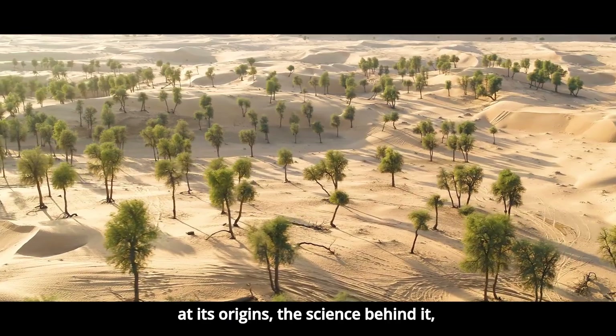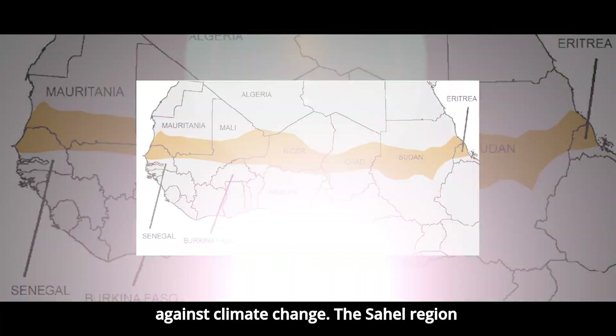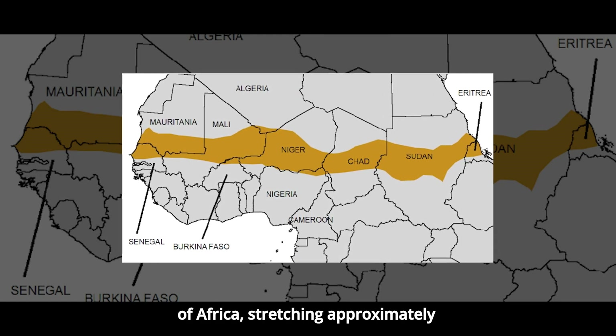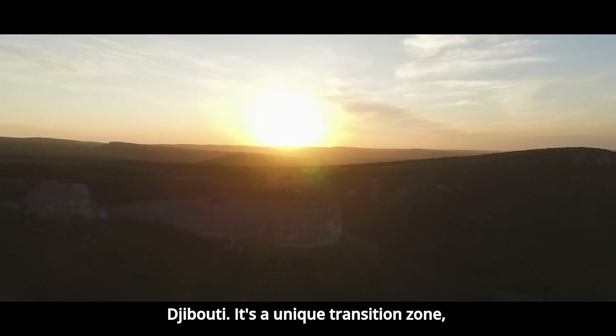We'll look at its origins, the science behind it, the people fighting for it, and the critical role it plays in the battle against climate change. The Sahel region runs like a belt across the northern part of Africa, stretching approximately 5,400 kilometers from the Atlantic coast of Senegal to the Red Sea coast in Djibouti.